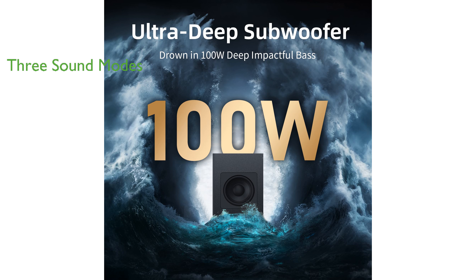Featuring built-in DSP technology, this compact soundbar provides three different sound modes for movies, music, and news, ensuring optimal audio quality for any content.